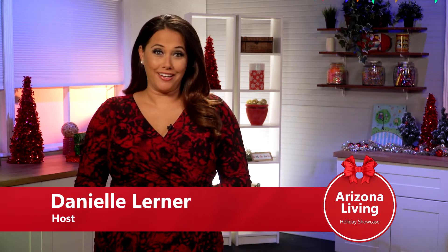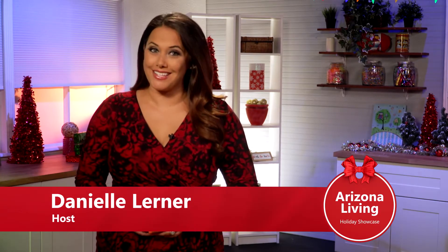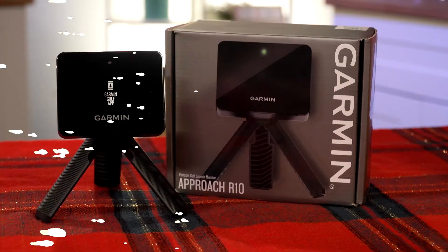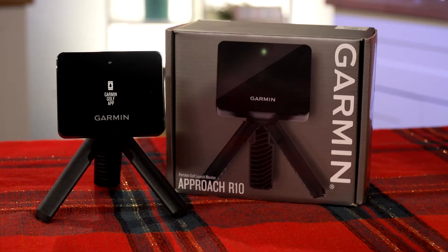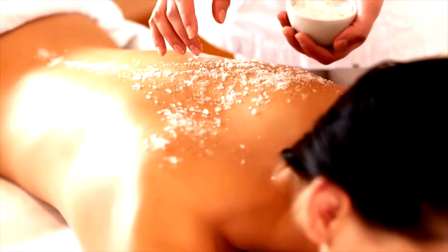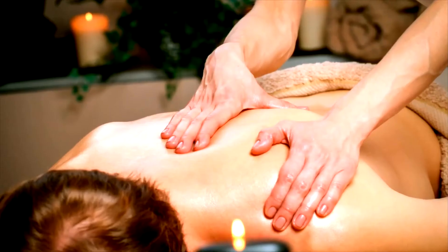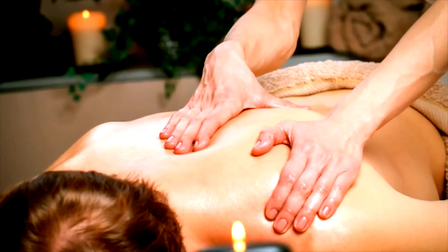Welcome to Arizona Living Holiday Showcase. I'm Danielle Lerner. The holiday season is upon us and today we're giving you some great gift ideas for family and friends. Before we start checking off that holiday list, here's a look at what we have coming up on the show: gifts for the golfer in your life, how you can give back to your community, plus the ultimate gift of relaxation. That and much more coming up on Arizona Living Holiday Showcase.